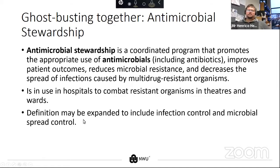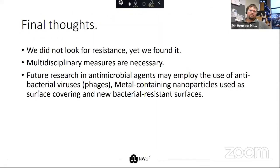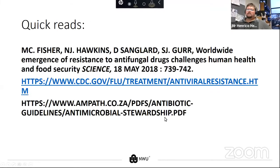Keep calm and continue your antimicrobial stewardship. As Alexander Fleming's discovery showed us, we weren't looking to find resistance in microorganisms, but we did, and this has led to a point where multidisciplinary measures are necessary to curb the spread of microbial resistance. There is exciting future research: antibacterial viruses or phages are being researched, as well as metal-containing nanoparticles used in antimicrobial surfaces.